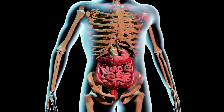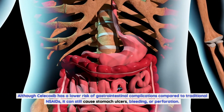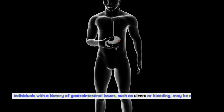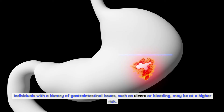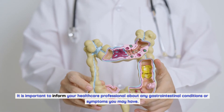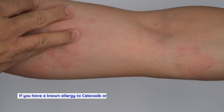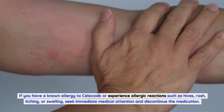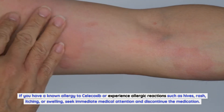Gastrointestinal risks: Although Celecoxib has a lower risk of gastrointestinal complications compared to traditional NSAIDs, it can still cause stomach ulcers, bleeding, or perforation. Individuals with a history of gastrointestinal issues such as ulcers or bleeding may be at higher risk. Allergic reactions: Some individuals may be allergic to Celecoxib or other NSAIDs. If you have a known allergy or experience reactions such as hives, rash, itching, or swelling, seek immediate medical attention and discontinue the medication.